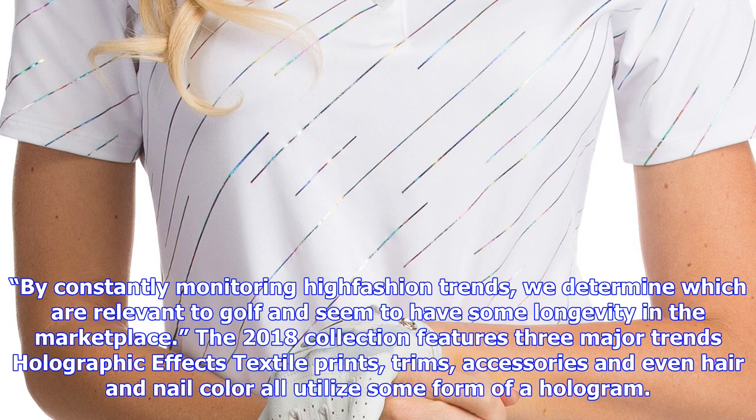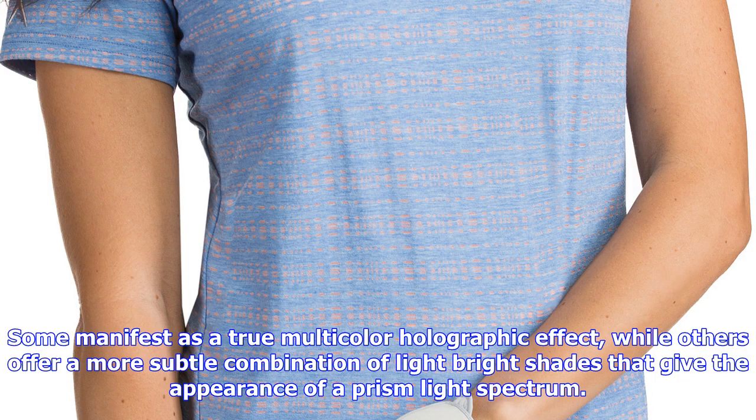By constantly monitoring high fashion trends, we determine which are relevant to golf and seem to have some longevity in the marketplace. The 2018 collection features three major trends.